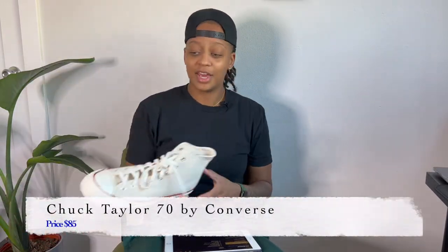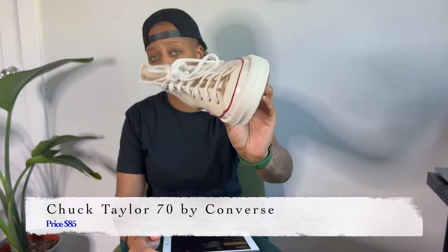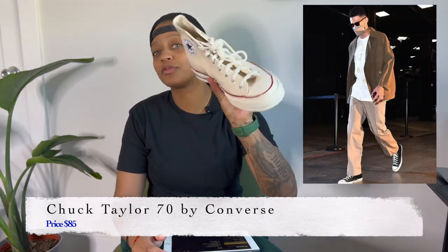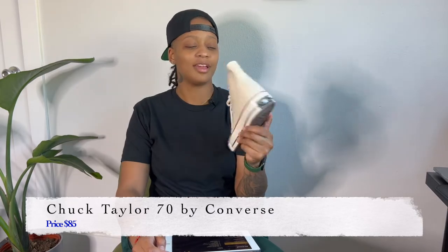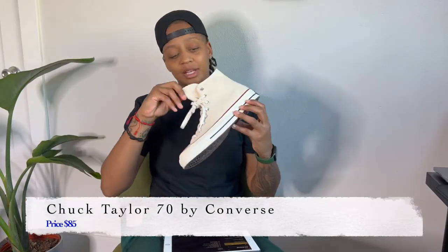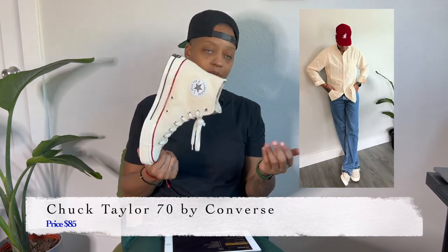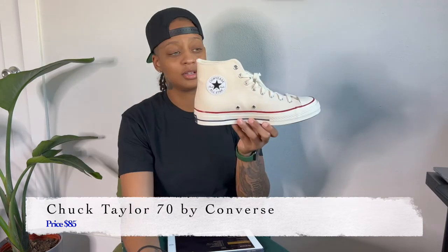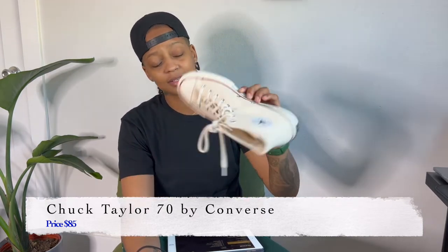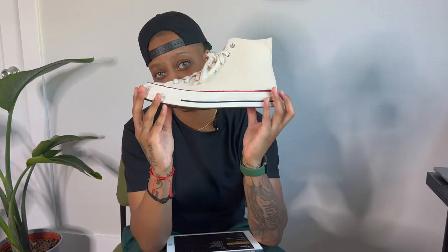The next shoe is probably one of my favorites — I have them here — it's the Chuck Taylor 70. This is one of the most versatile shoes on the planet, from the richest person to the most frugal. It's still super stylish and just a fun shoe. Originally it was a basketball shoe, believe it or not. I prefer the cream colorway because it goes with pretty much anything. I've seen these worn with tuxedos, dresses, and jeans. In terms of versatility, longevity, and quality — the Chuck Taylor 70 is the winner.